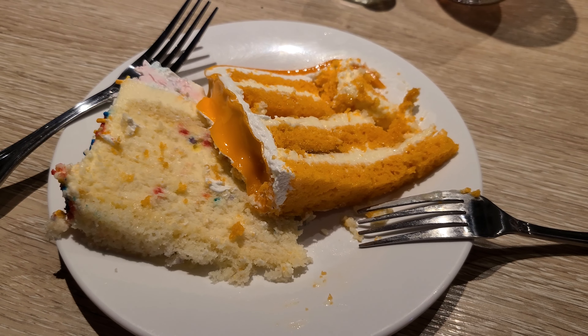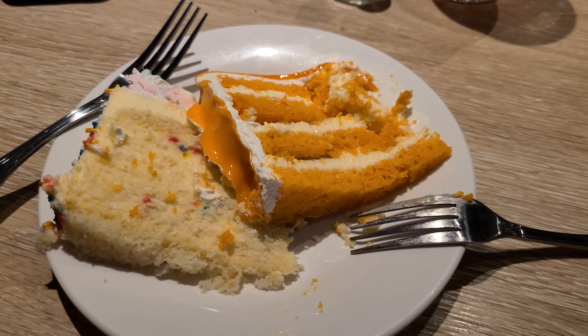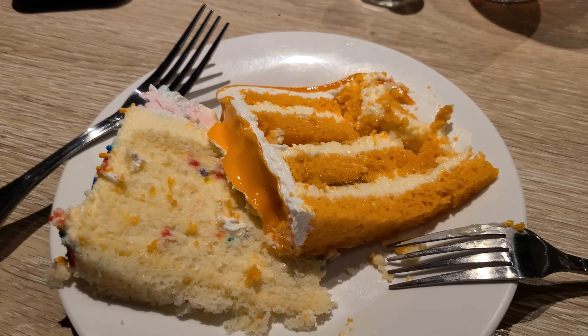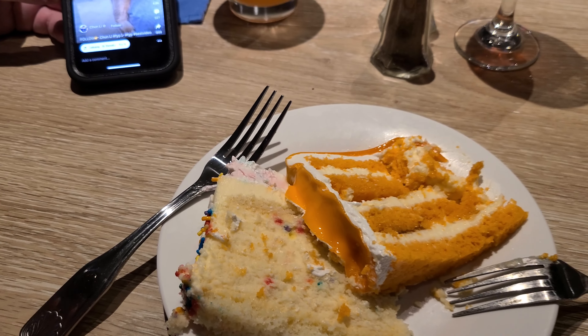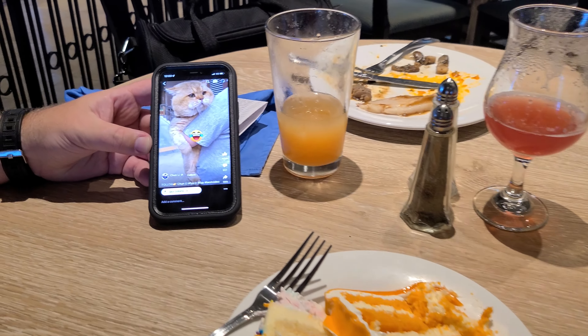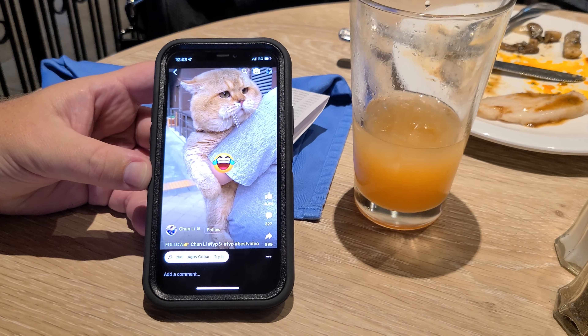We decided not to eat in the buffet area but came straight back to the specialty restaurants and the Havana Bar — it's quieter back here and there's no upcharge during lunchtime. Dessert time: Carnival has a really good selection of cakes. We went with a citrus buttercream and the classic funfetti cheesecake.